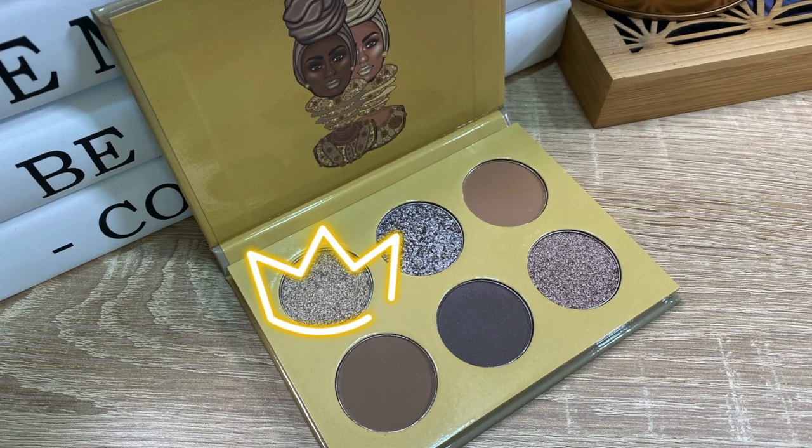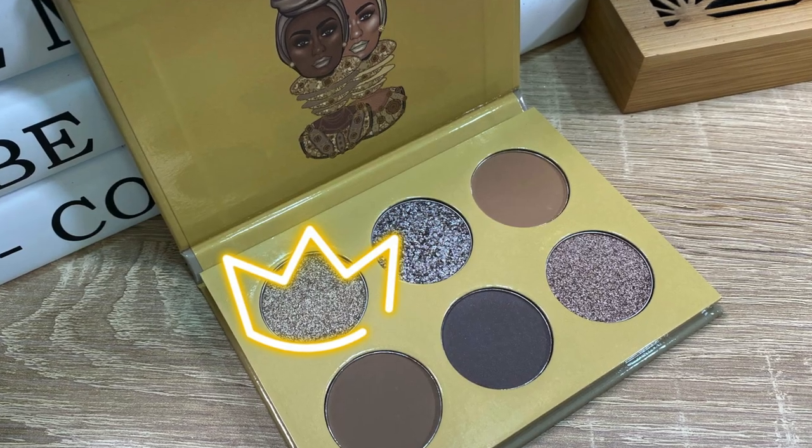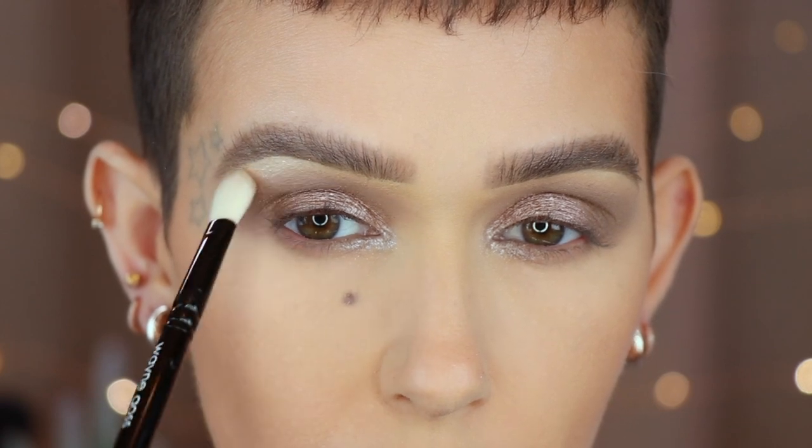On a Wayne Goss number seven, I go in with the second shade in the palette wet and apply it on the inner portion of the lower lash line. Then lastly, on a Wayne Goss 26s, I take the very first shade in the palette to highlight the brow bone before adding liner and mascara to finish off the look.